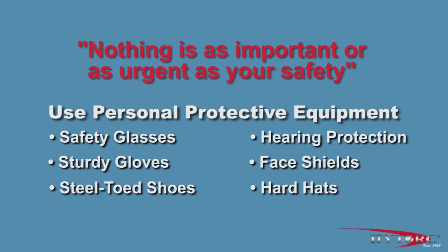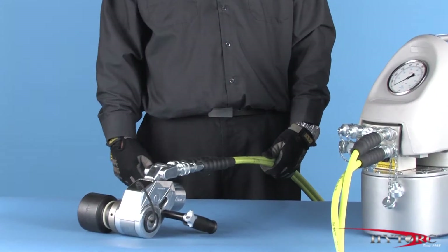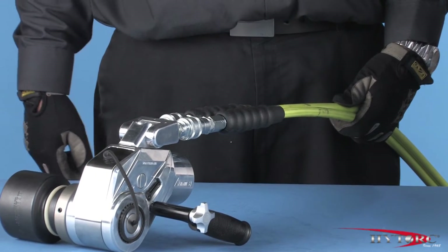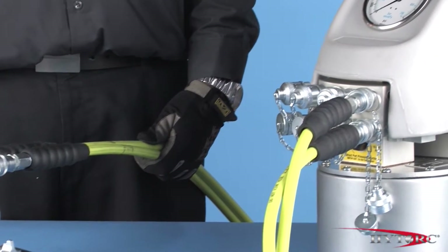Nothing is as important or as urgent as your safety. Check the condition of the hoses, connectors, and general condition of the tool and accessories for any obvious damage. Any defects must be corrected before pressurizing the system.